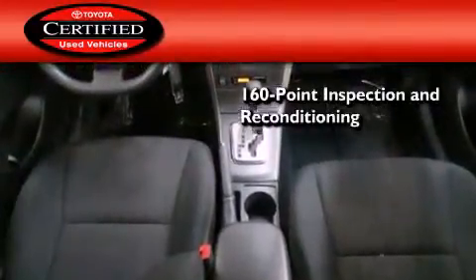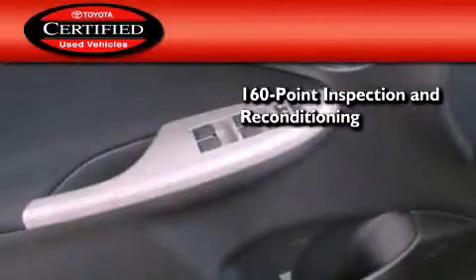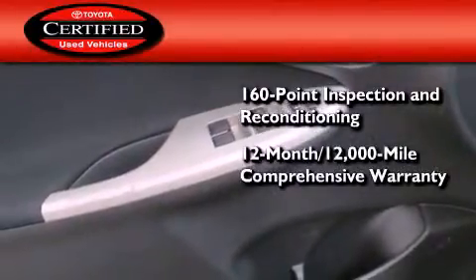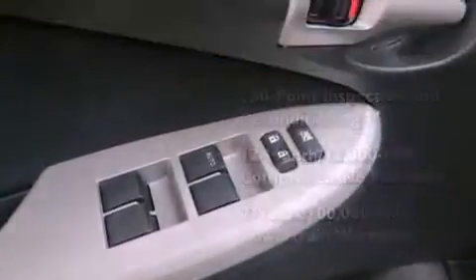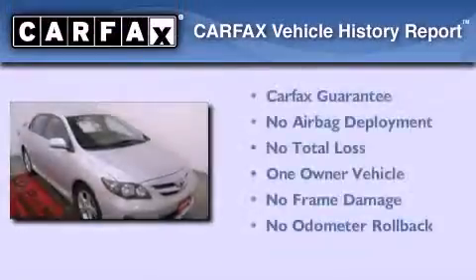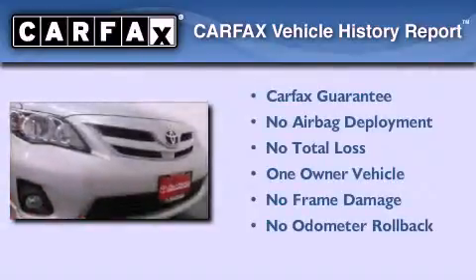Toyota's certification includes a 160-point inspection and an extensive reconditioning process, plus a 12-month, 12,000-mile comprehensive warranty and a 7-year, 100,000-mile powertrain warranty. This sedan has also had only one owner and it qualifies for the Carfax buyback guarantee.